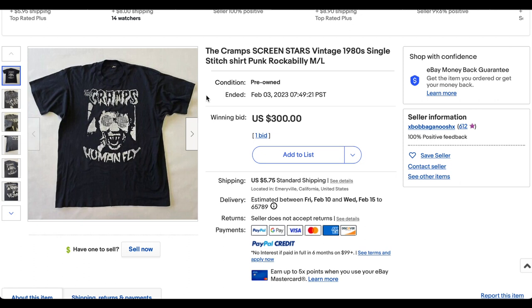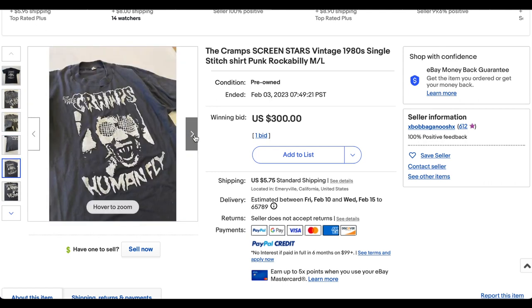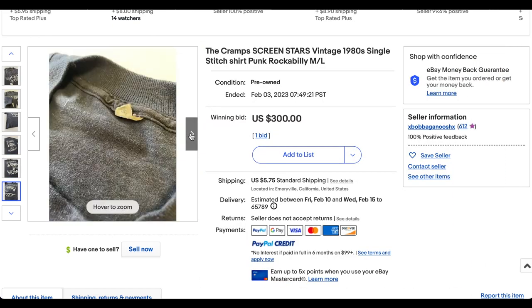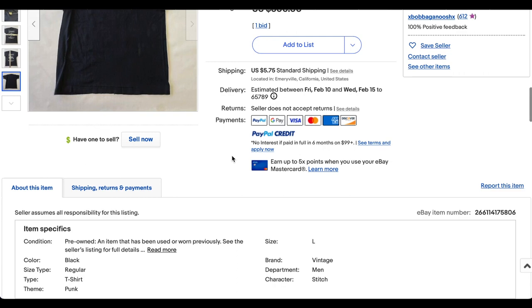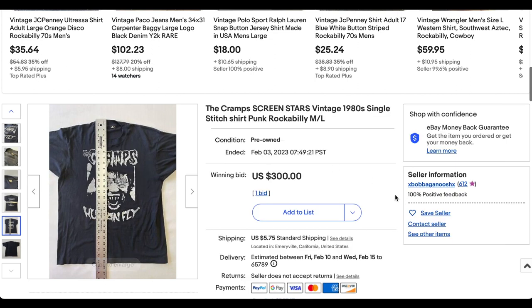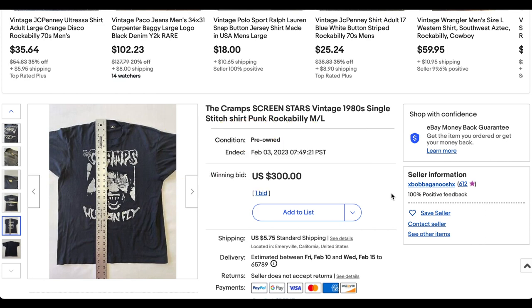We've been seeing quite a few 80s punk band t-shirts go for quite a bit of money. This Cramps t-shirt on a Screen Stars tag is definitely not an exception to that rule. The t-shirt looks like it's in great condition — the graphic still looks pretty clean and crisp without a lot of cracking. There's no back hit on this one, but the fade is great. This one did not go for $300 — it went for $1,500. So this was an auction where somebody took a best offer of $1,500. Super dope t-shirt.